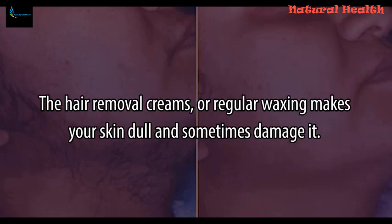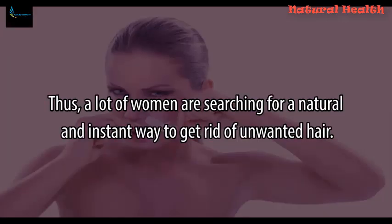Hair removal creams or regular waxing makes your skin dull and sometimes damage it. Thus, a lot of women are searching for a natural and instant way to get rid of unwanted hair.